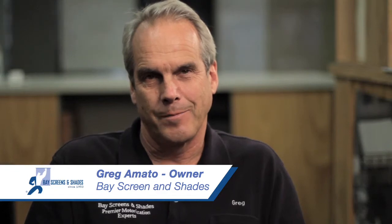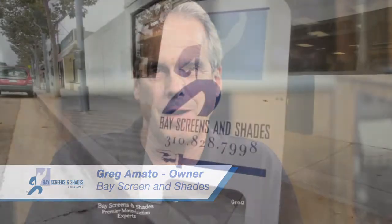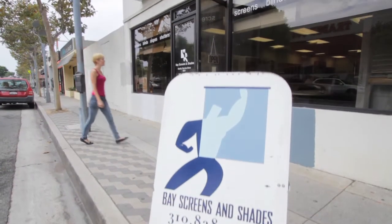Hi, my name is Greg Amato and I'm the owner of Bay Screens and Shades. I've been here since 1985. We're proud of the new showroom that we have.